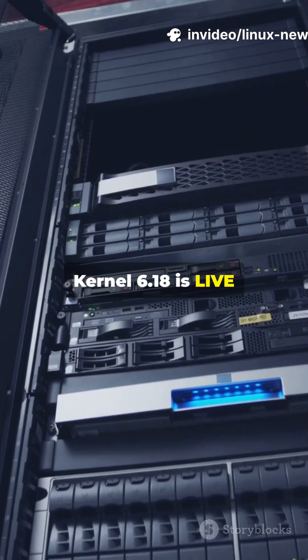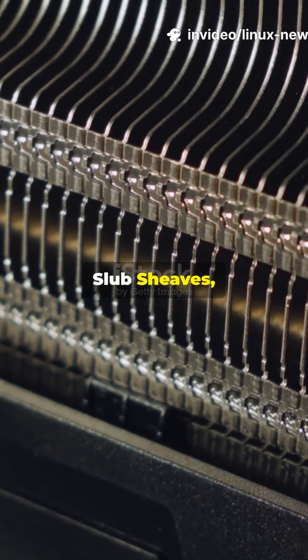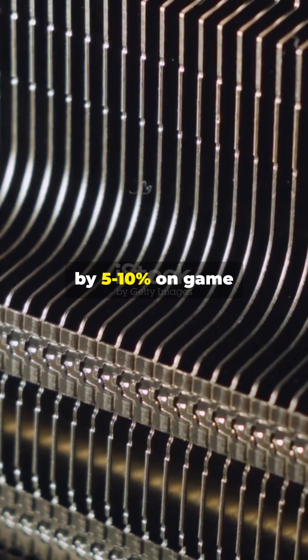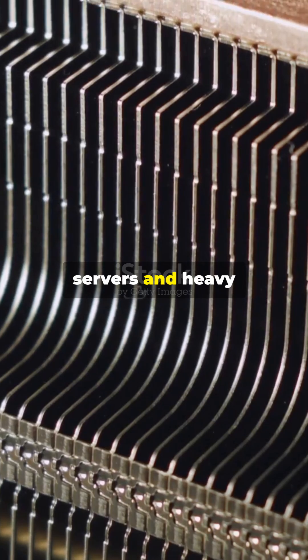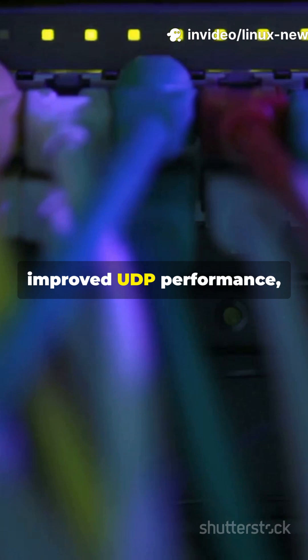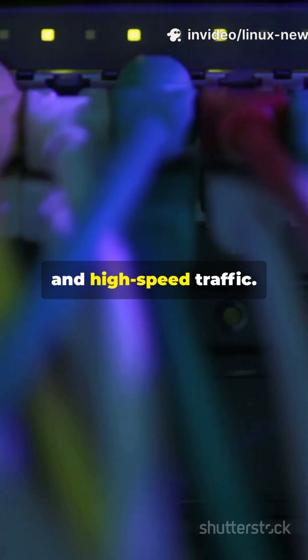Kernel 6.18 is live on rolling release distros. Its big feature is Slub Sheevs, a memory allocator cutting CPU overhead by 5–10% on game servers and heavy database loads. Networking gets a massive boost with improved UDP performance, benefiting QUIC, streaming, and high-speed traffic.